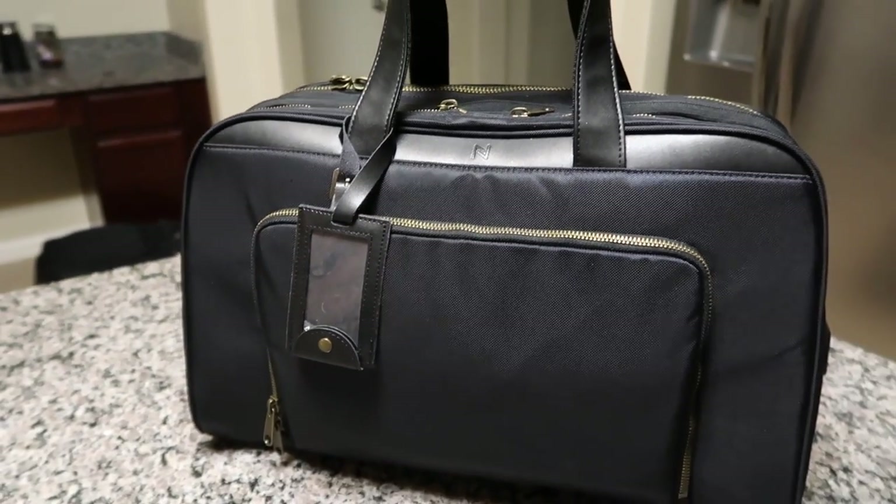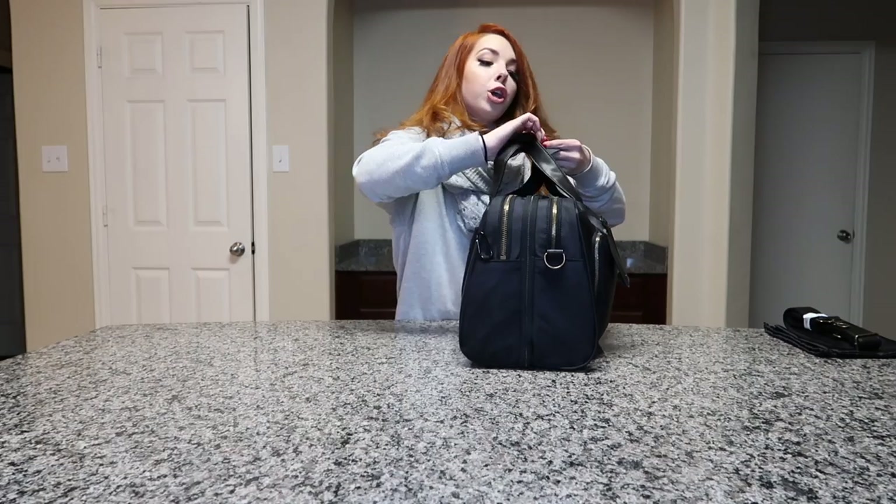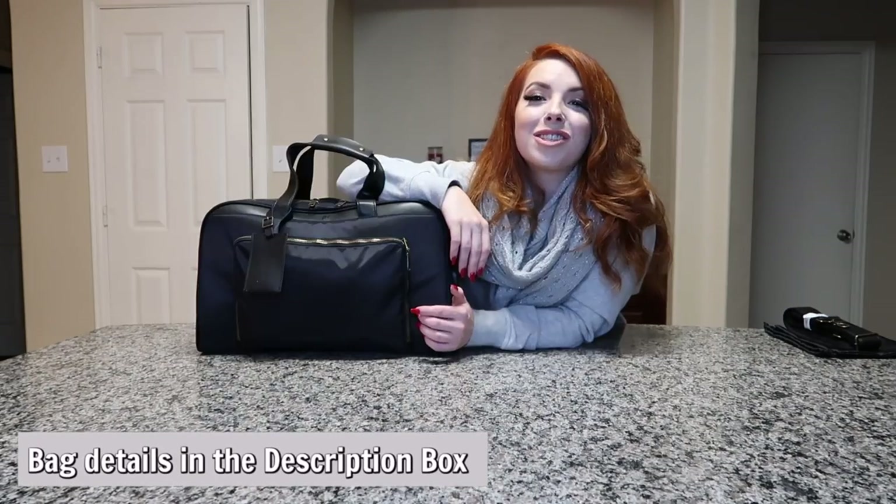This bag also has a little carabiner on the side if you want to add a keychain or something to personalize it. Thank you so much for joining me today — have a great one, y'all, bye!